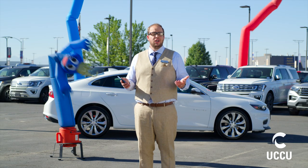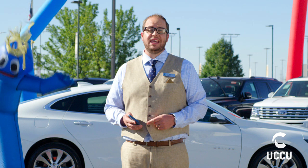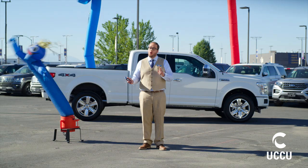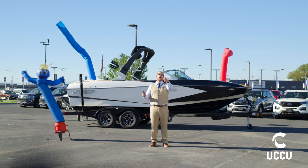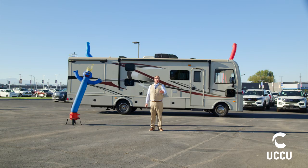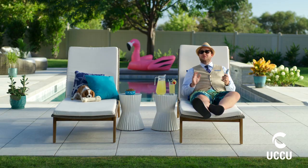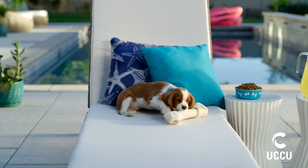Same thing when you need an auto loan. Just open the UCCU mobile banking app, click apply for a loan, and get pre-approved for the car you want. Or the truck you want. Or the boat you want. Or even that RV you want. This is banking at your fingertips — every financial service you need, anywhere or anytime you want.